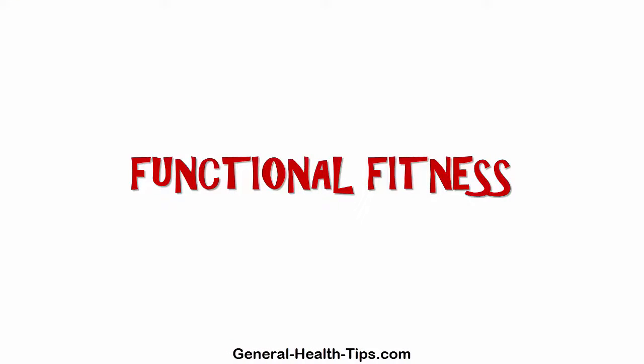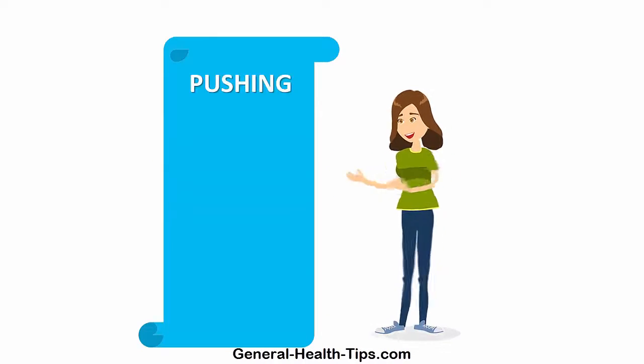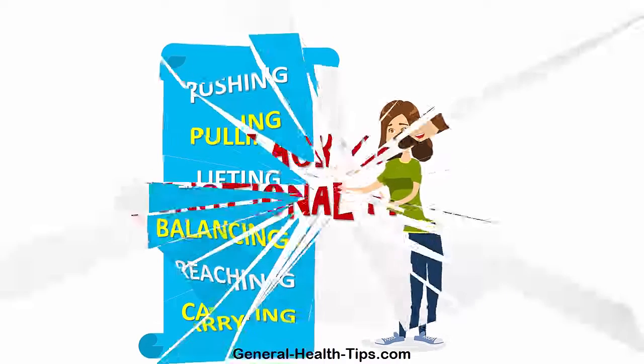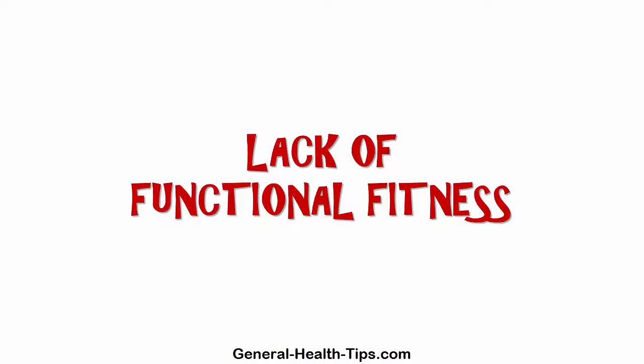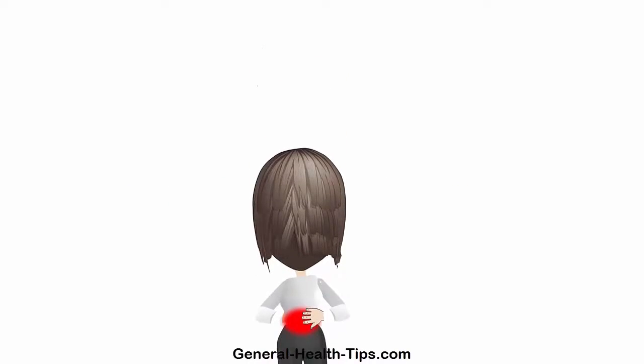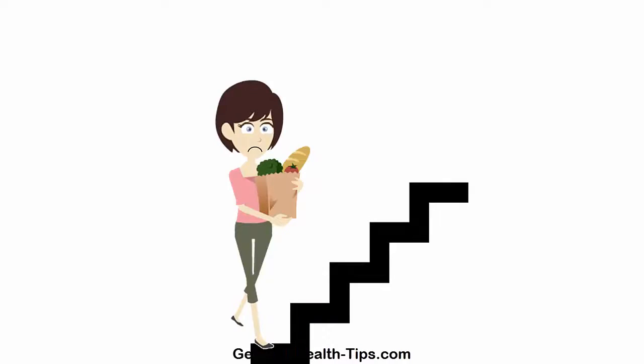Functional exercises are those that mimic everyday tasks and involve pushing, pulling, lifting, balancing, reaching and carrying. Lack of functional training is why some people throw their back out when they bend over to pick up their laundry or can't walk up a flight of stairs while carrying groceries.